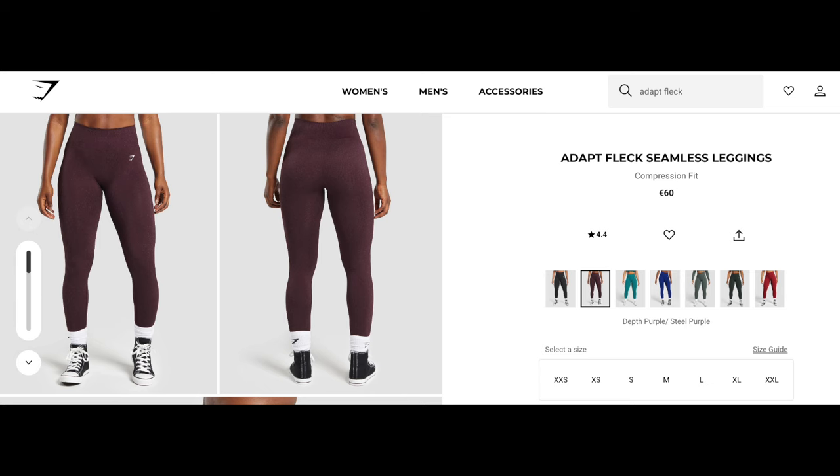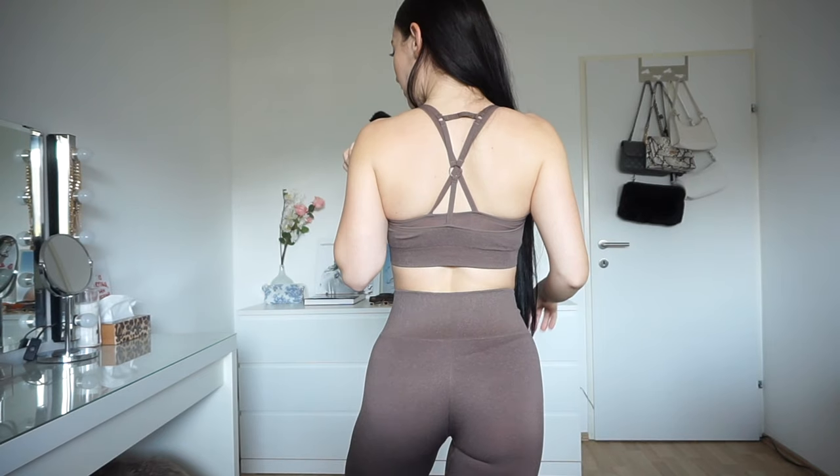Next we have the Adapt Fleck, and they already have new colors. They have this gorgeous blue that I unfortunately don't have, but I have it in this gorgeous brown. This is a perfect fall color — I think it is so pretty and so flattering. The waistband on this one is amazing. We have this line in the middle, and then we have the matching sports bra with a layering detail. The material is thicker than the ombre leggings, very similar to the camo ones — it's very sweat-proof, squat-proof, everything-proof.